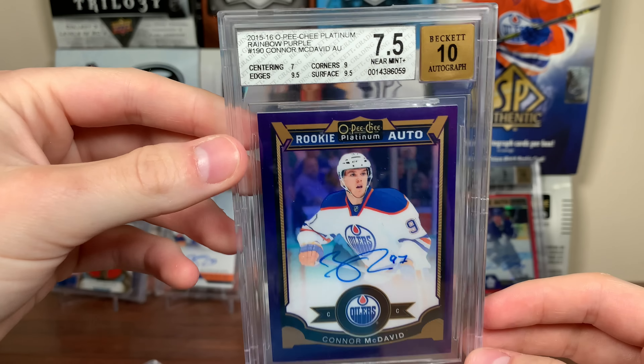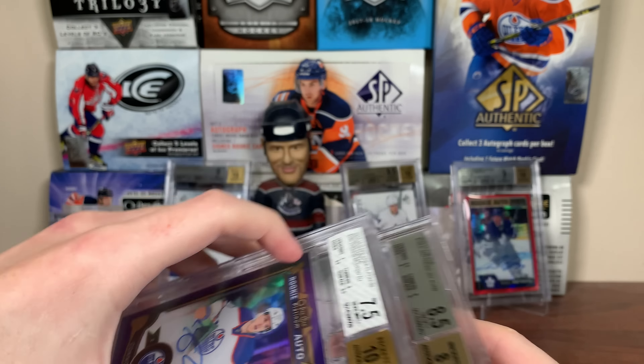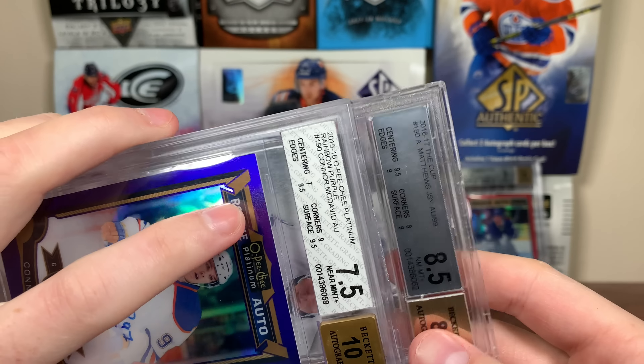Let's see the fate of number 34 here — coming off the Ted Lindsay and Hart. Come on! Yes! Let's go, let's go! We got at least an 8.5 there. I know the auto is probably gonna be a nine. Austin — yeah, it's gonna be an 8.5. Yes, that auto's gonna be a nine. Let's just make sure. Eight auto?! Frick! Come on Beckett — centering 9.5, corners eight, edges nine, surface nine — but eight auto?